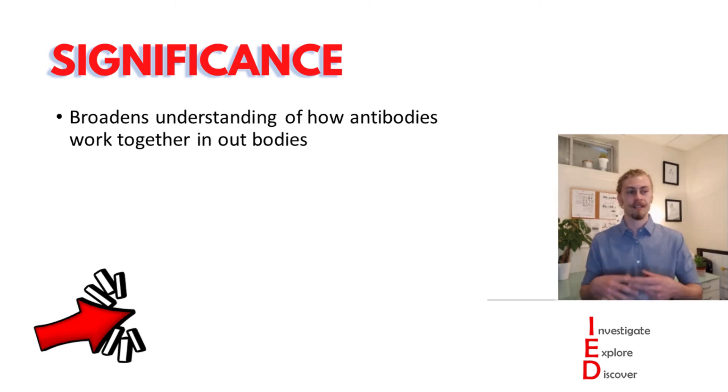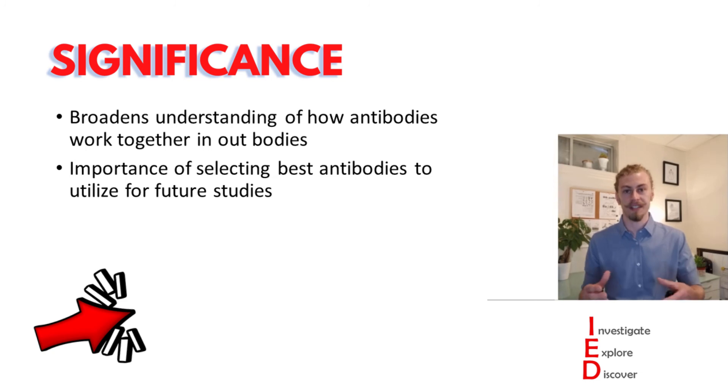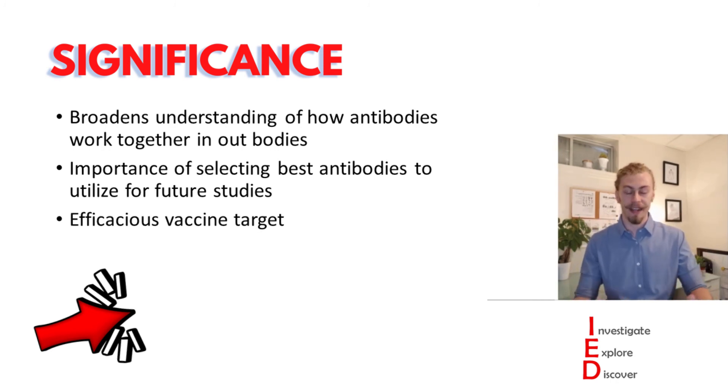So this is extremely new and highlights the importance of selecting the best antibodies to use for future studies, which would then help lead us to designing more effective, efficacious vaccine targets.